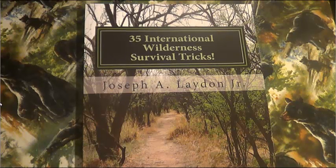Joseph here. This book is '35 International Wilderness Survival Tricks,' clocking in at 119 pages and a word count of over 35,000. This book is a sample of my work so people can get a good taste of what I offer. Then they can go to my survival programs and my other work and they know what they're going to get.